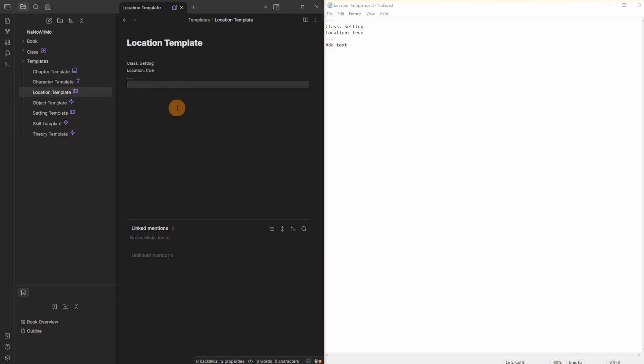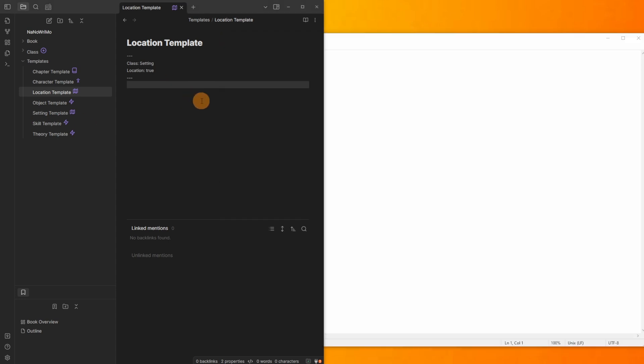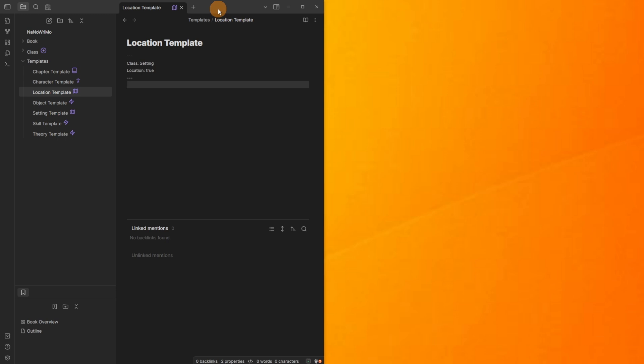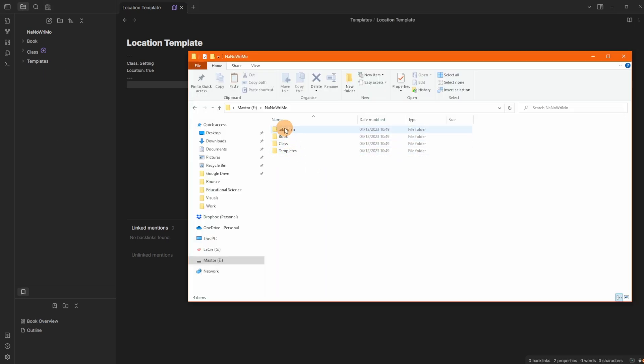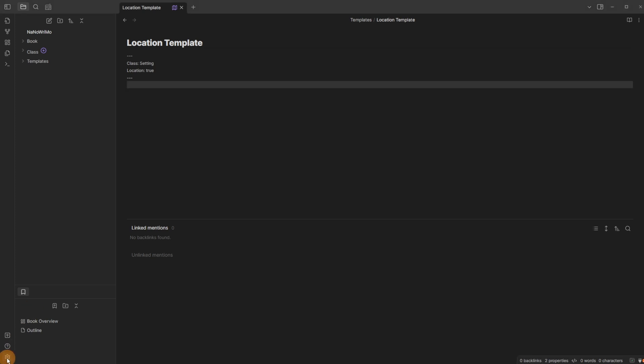Obsidian saves automatically, so when you remove words they're saved instantly. Notepad doesn't update live — it still shows the old version until you close and reopen the file. Obsidian gives you a live updated save, whereas Notepad requires Ctrl+S and manual reopening. In addition to the content folders, there's a hidden .obsidian folder where all Obsidian settings are stored, including .json file types for each setting.